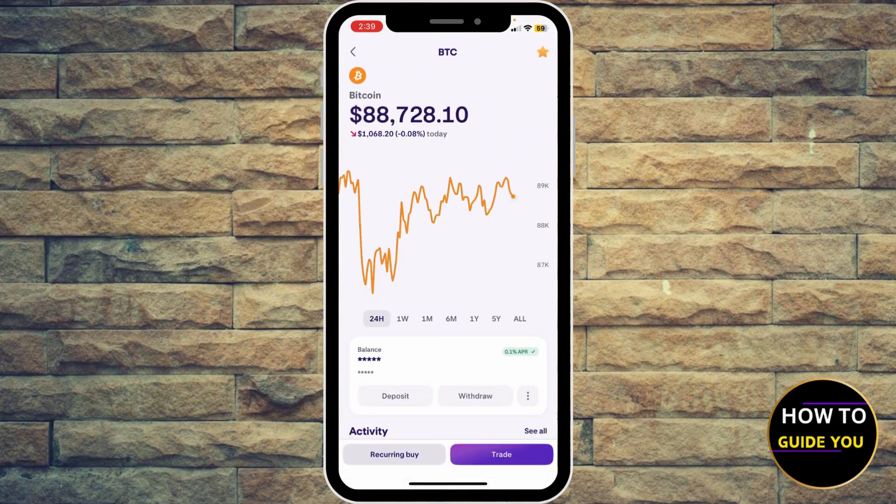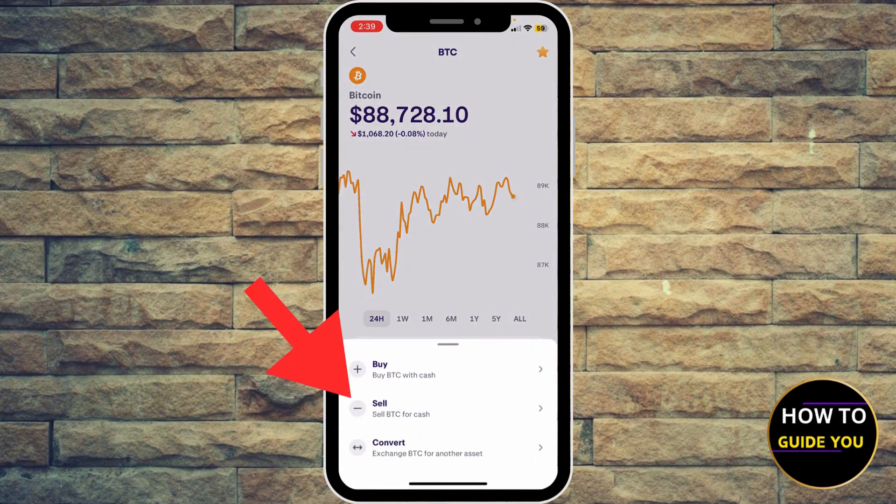Go ahead and hit trade at the bottom — you're going to find it right in that purple button. And then you're going to see buy, sell, convert. We're going to focus on selling.